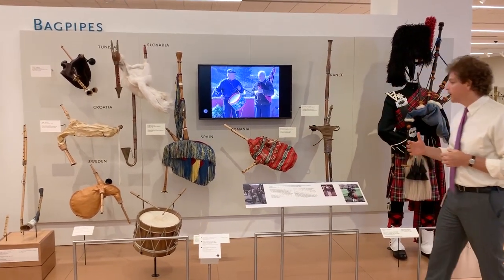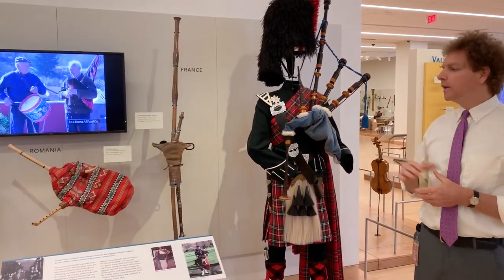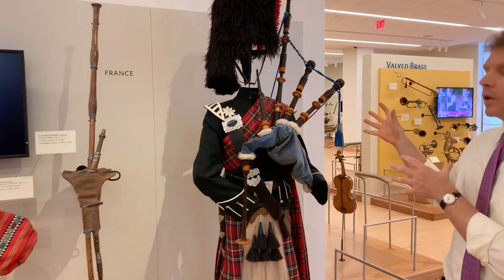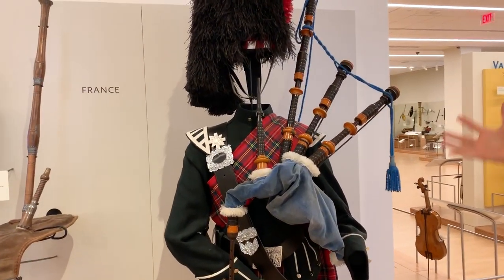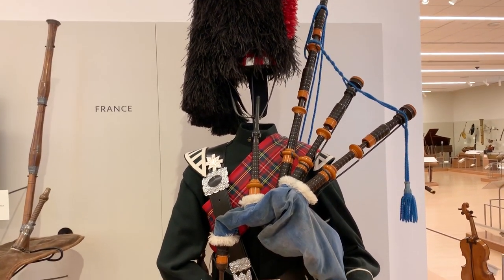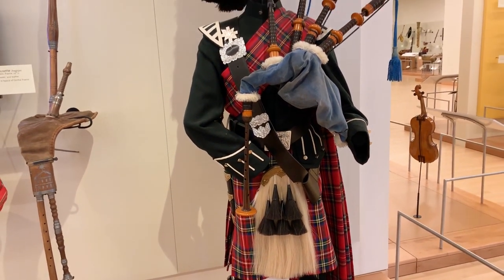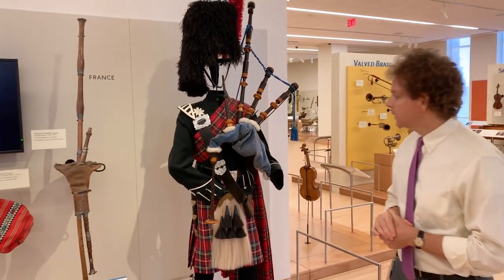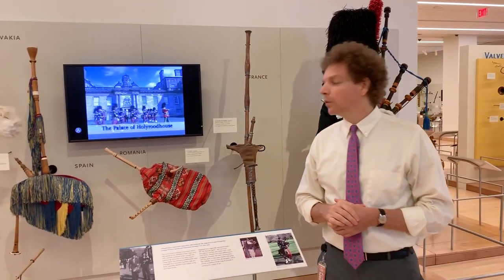By the 15th century, the bagpipe — with roots probably more in the Mediterranean region — had moved to Scotland, where it really assumed one of its most iconic forms: the Scottish Great Highland bagpipes, like the example we have here with the full piper's uniform. But that's by no means the only version of the bagpipe, nor is it the original version, though certainly an iconic staple recognized around the world.